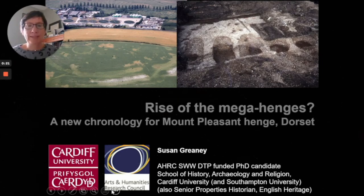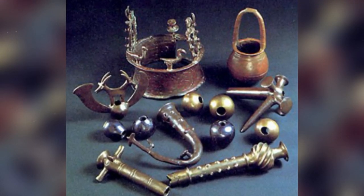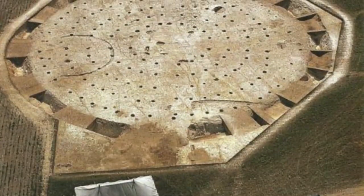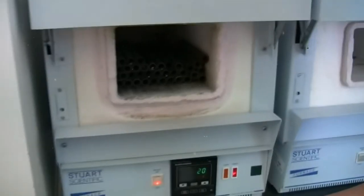This was right at the end of the Stone Age, just before people came from the continent with metal goods, new types of pottery, new styles of burial, and so on. Because dating objects was nowhere near as effective in 1970, archaeologists have since been able to use radiocarbon dating to determine that Mount Pleasant was probably built in the 26th century BC.